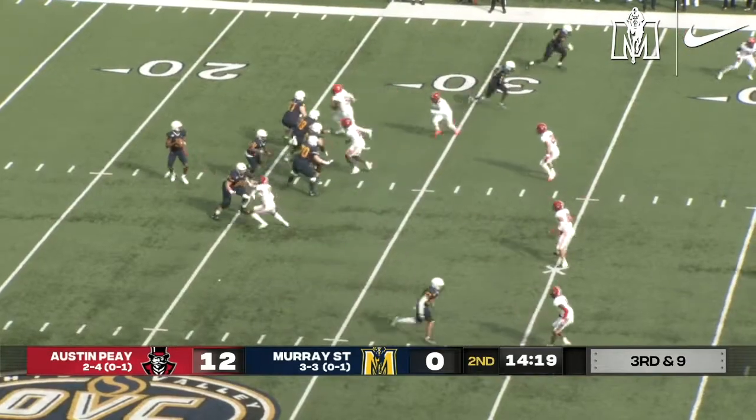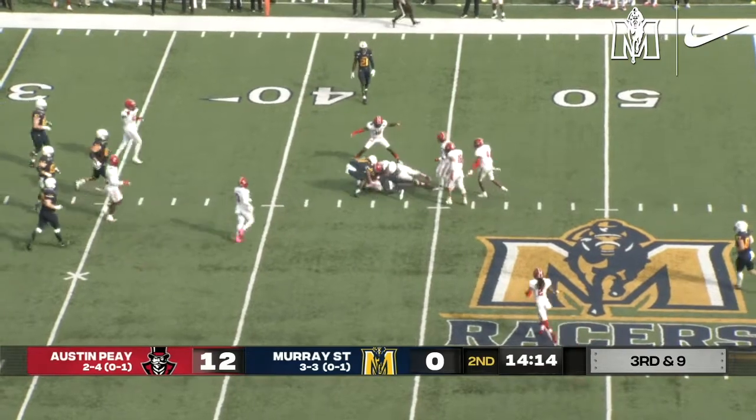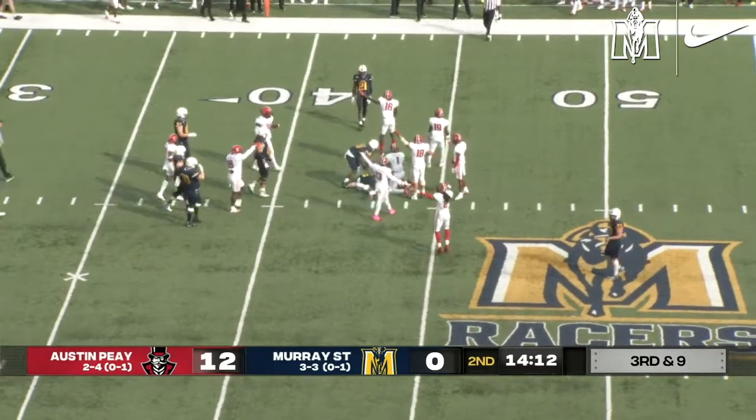See if the Racers can convert. D.J. Williams fires downfield, has his man — that's Honeycutt, first down at the 45-yard line. Push back but moved the sticks.